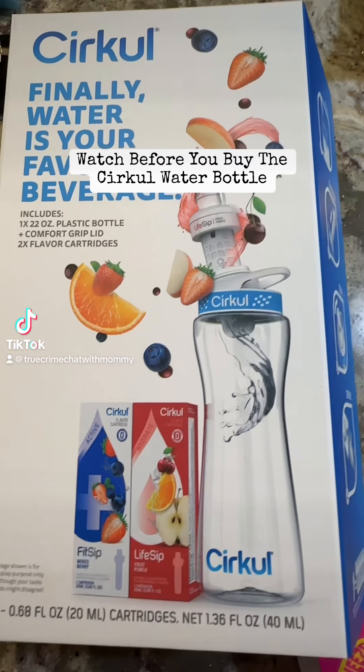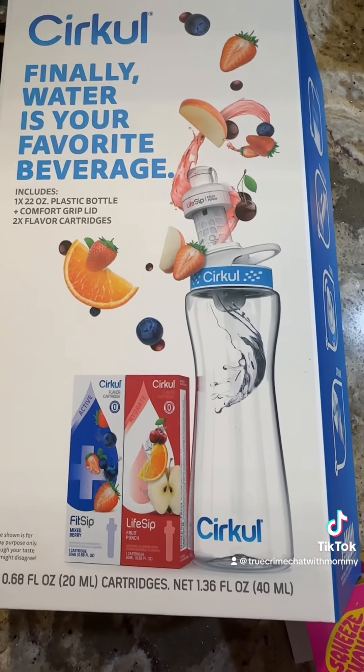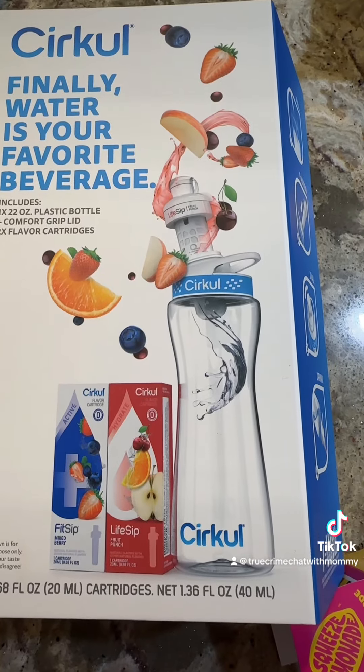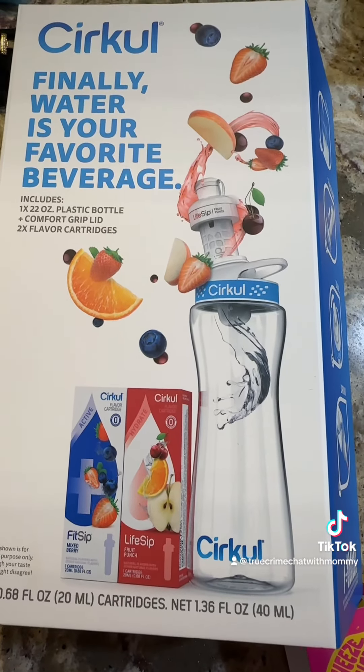Hey guys, I was at Walmart the other night with my daughter, saw this water bottle by Circle, and against my better judgment — because we were on our way out — I just made a rash decision and popped it in the cart.